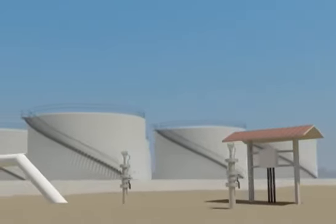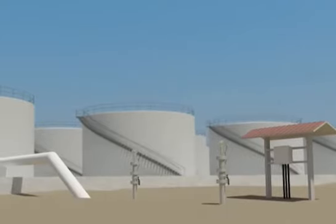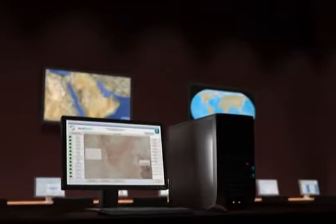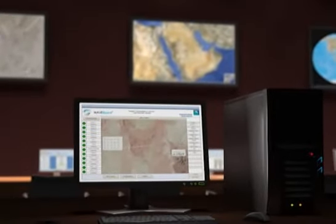The field signal processor, or FSP, continuously receives a pressure profile from the sensors. By using different stages of signal filtering and artificial intelligence processing techniques, this device is responsible for identifying, declaring and reporting the leak event to the central monitoring computer located in the control room.